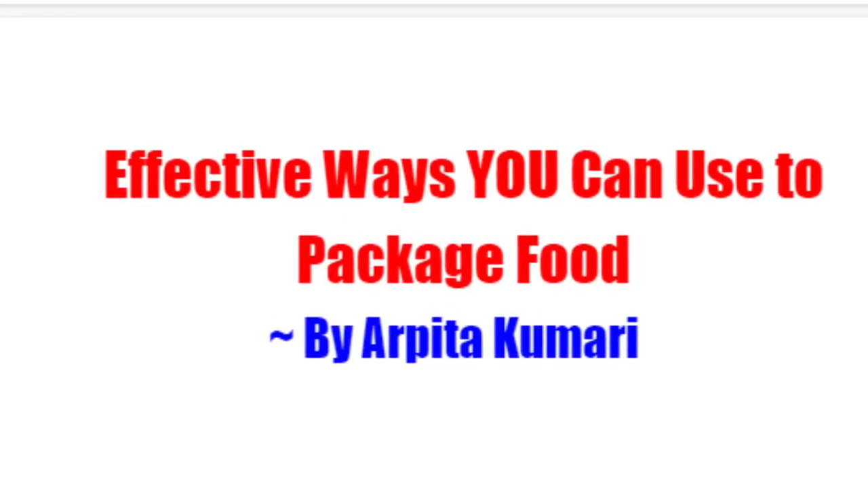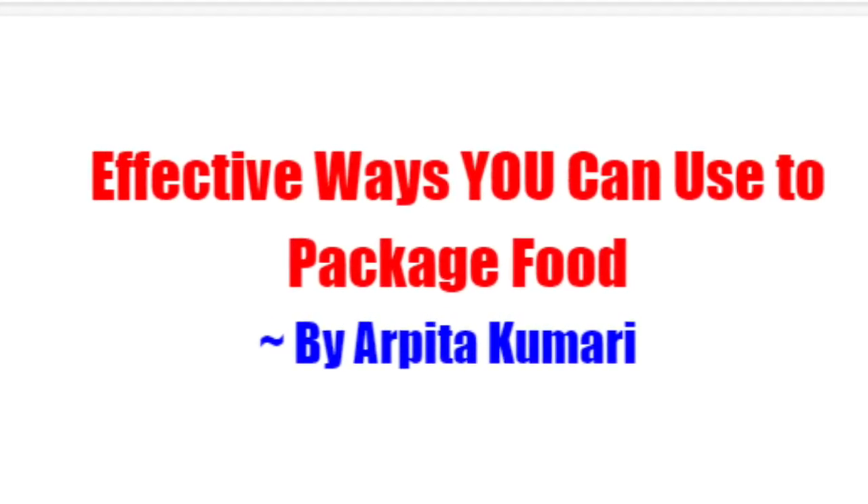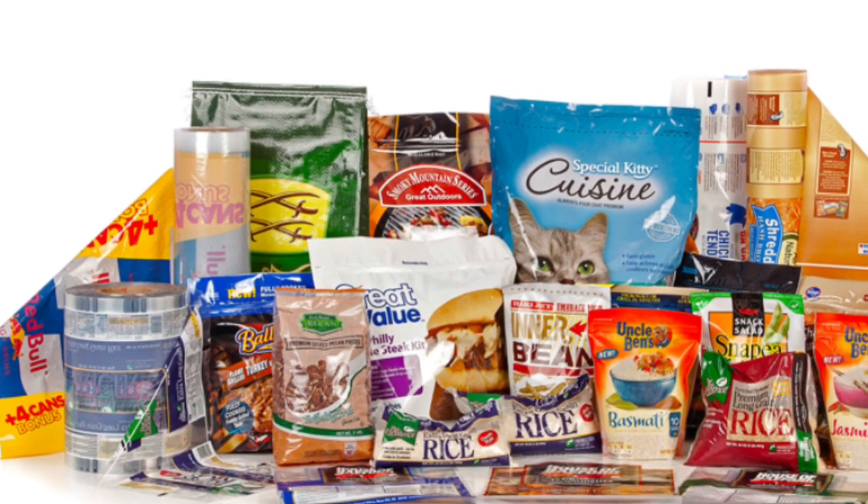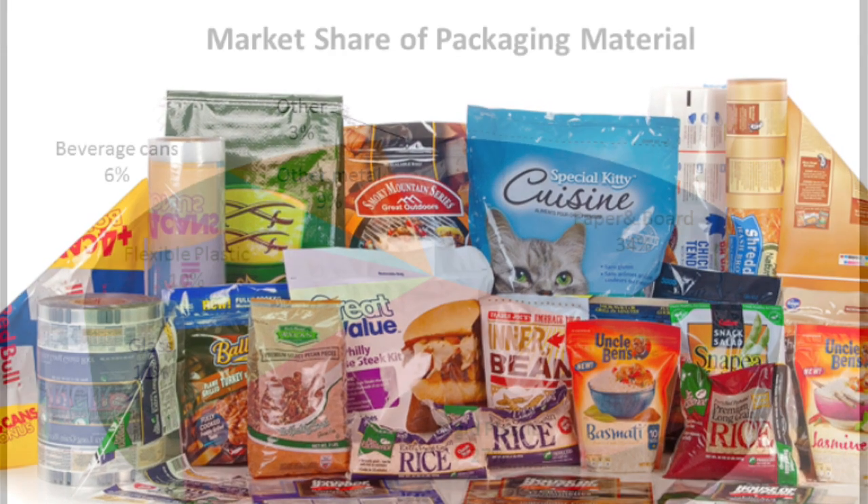Hi guys! Have you thought of how food packaging and the environment are related? In this video I will talk about some data involving food packaging along with ways we can adjust our lifestyles in order to maintain our environment.